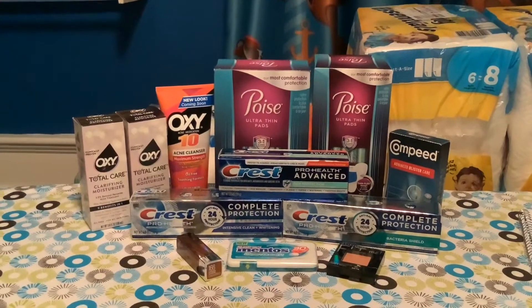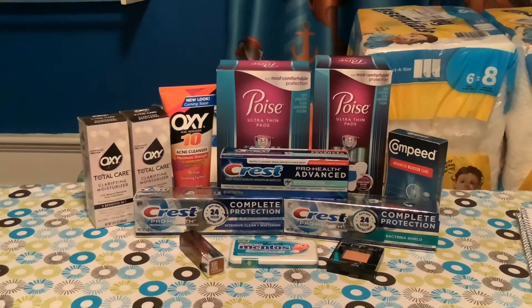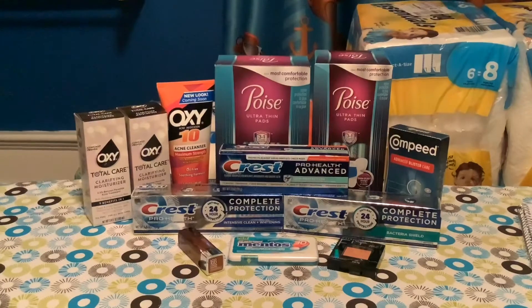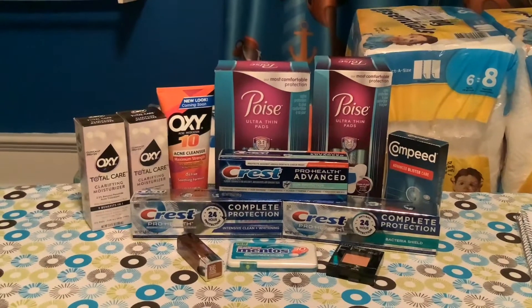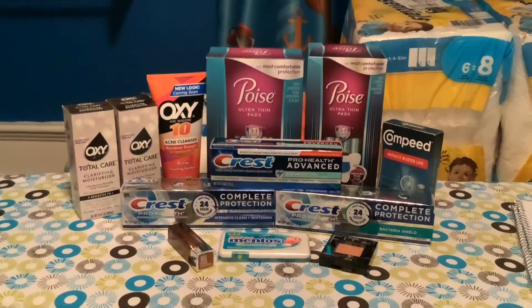Next we have the Poise. The Poise were on sale two for $10. I forgot we had started a new month for the coupon savings book, so the $2 My Walgreens coupon was no longer in effect. But there was a $5 off two app coupon I was able to use, bringing the cost down to $5. Then I got $1 each back from Ibotta, making those $3, or $1.50 each.